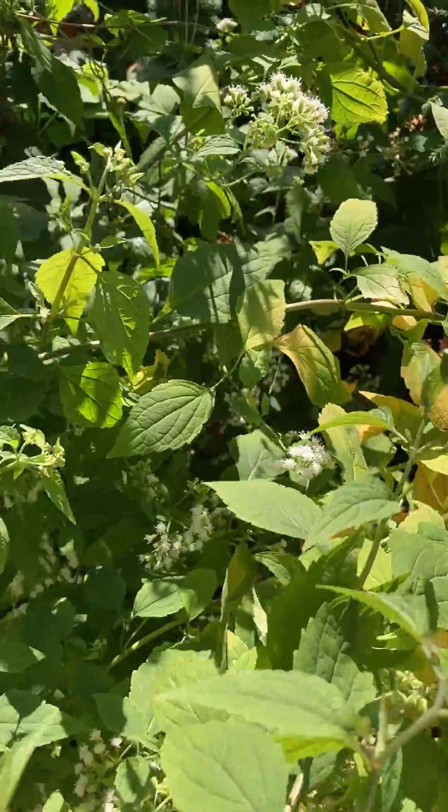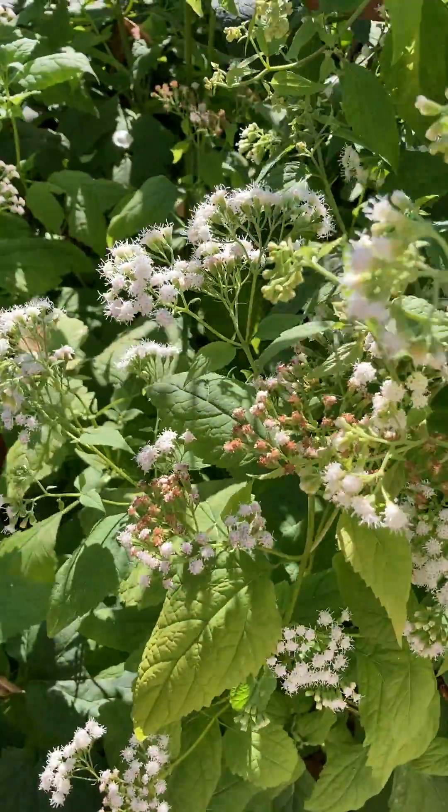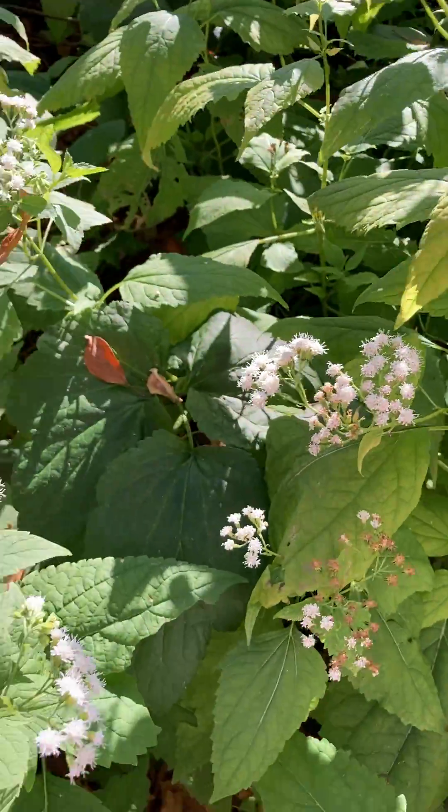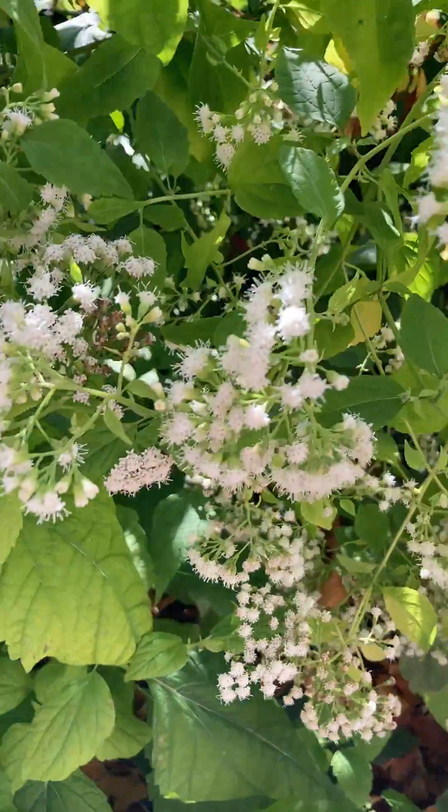Today it's a nice sunny day. There's a lot of small pollinators out here checking it out, though nobody wants to land and show themselves.